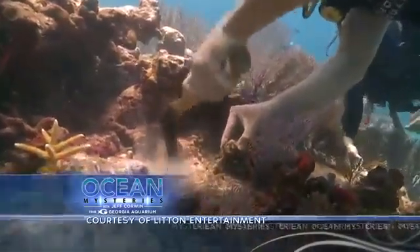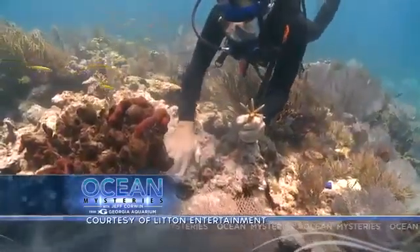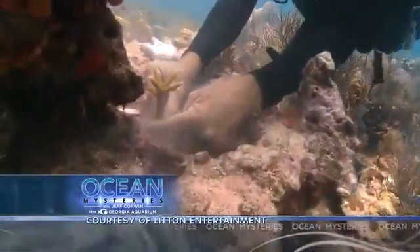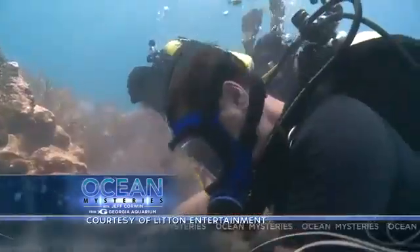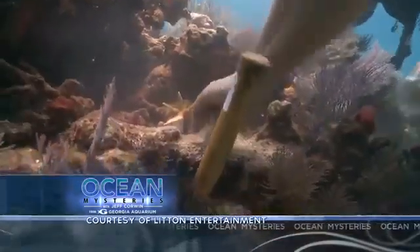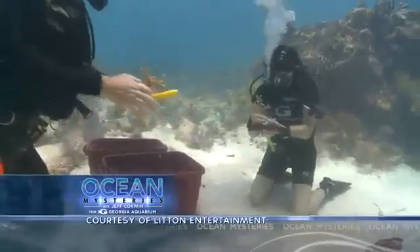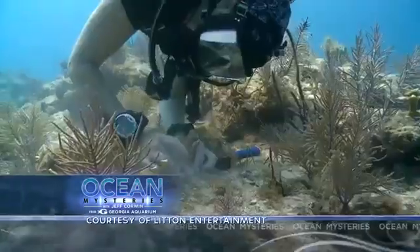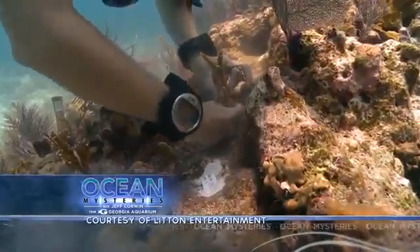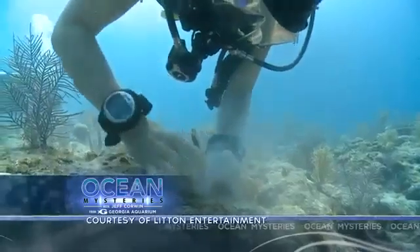With only 45 minutes we've got to work fast. What we're doing is called out-planting: taking a new fragment of coral and grafting it to the substrate, where hopefully it will thrive and grow. In strong, healthy reef environments, pieces of coral normally break off during storms and float until they fuse naturally to a new location — here we're just giving nature a helping hand. It's important to spread the new corals around so each transplant has the chance to grow on its own.